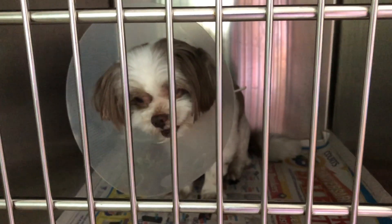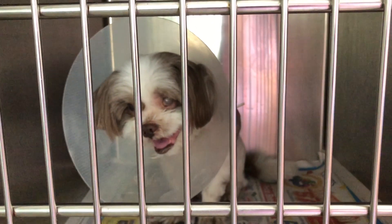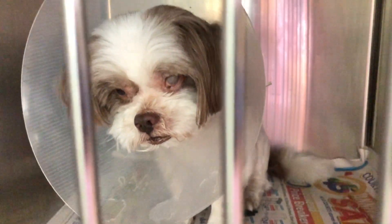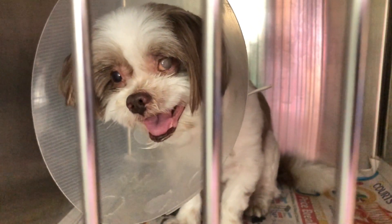Off the bat, one of the more noticeable oddities of this 11-year-old Shizu is the cloudiness in his left eye. Having had four whole trips to the vet in just under a year, it soon became apparent that the chronic issue was simply not improving. This prompted Dr. Singh to recommend an enucleation surgery, which involves the removal of the dog's eyeball.